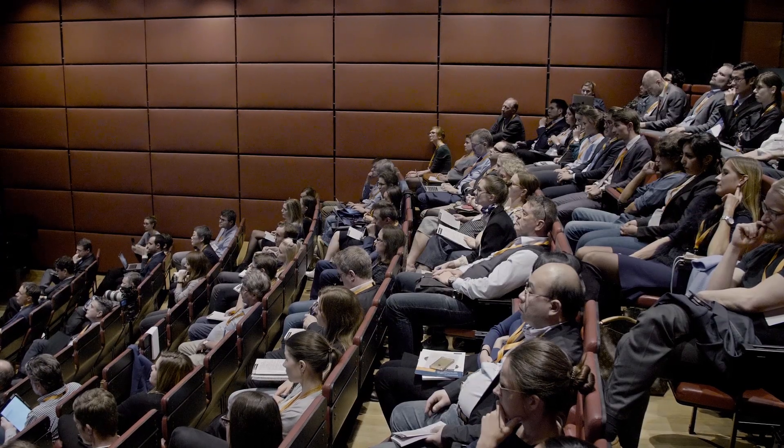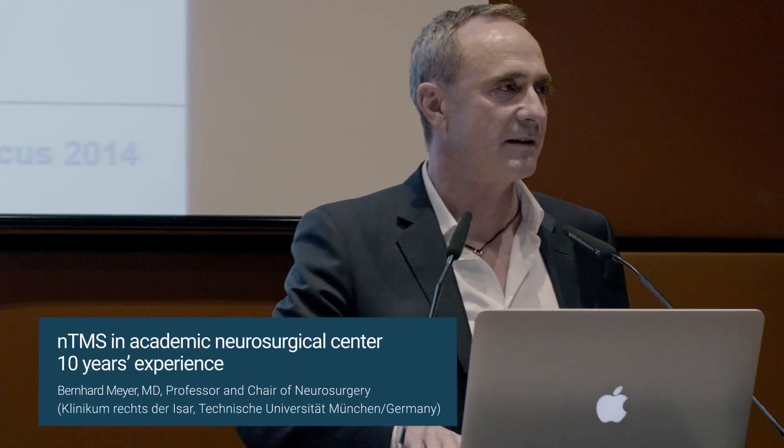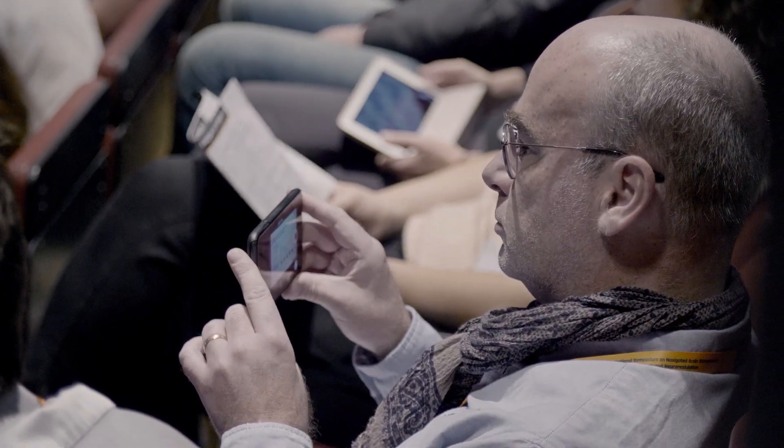The first studies on NTMS accuracy all showed the same — that it's highly accurate. The gold standard of direct cortical stimulation was basically within a millimeter of what you saw in the picture, which is very good. Now, 10 years later, it's completely integrated in the workflow; basically every patient gets a mapping and it's done within our routine.